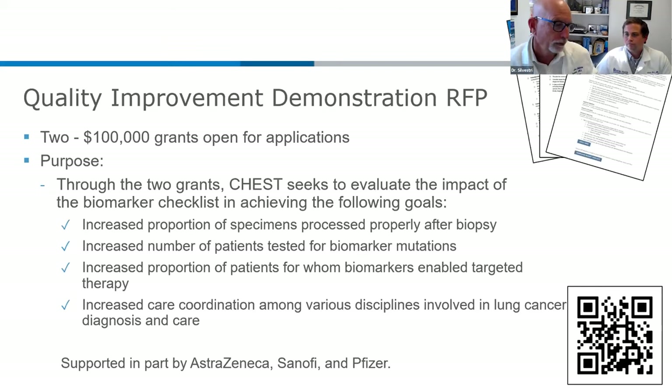Regarding the insurance piece: when you put together your operations team and are ordering testing outside your institution — for example, sending it to Foundation One or other biomarker testing groups — they do have patient support areas for those who are uninsured. Part of our agreement when we send things out is that if we have a patient with no healthcare insurance, they will test those patients free of charge. That agreement has been absolutely honored.